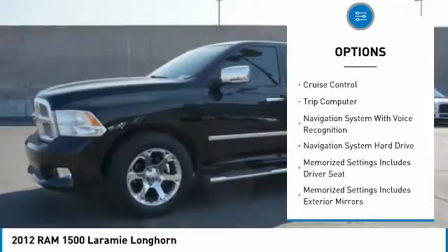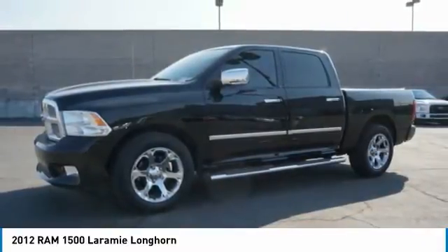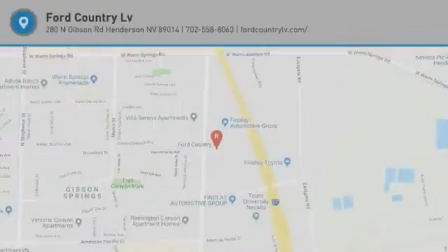Braking assist, power brakes, voice-activated navigation system, heated steering wheel, cruise control, trip computer. Come take a test drive today.